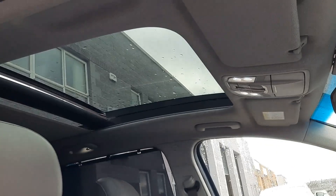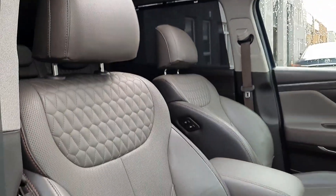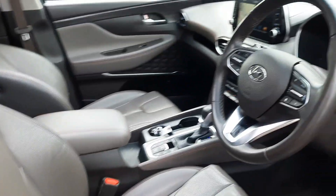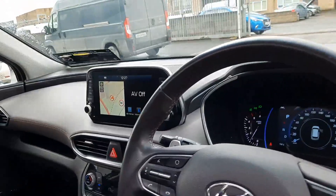Now guys check this out — full-size panoramic glass roof with sliding tilt and slide opening function. Quilted leather ventilated seats with memory seat function, fully electric. Heated leather wrapped multifunctional steering wheel with all phone controls, car setup control and even adaptive cruise control.